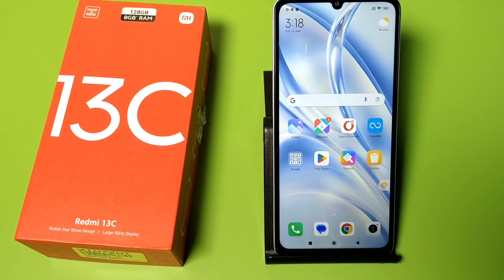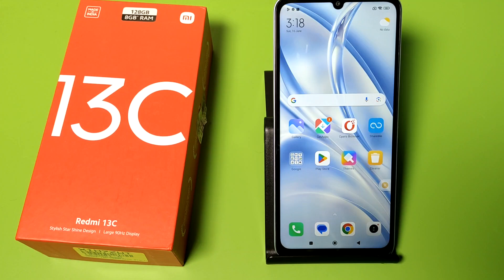Hello friends, welcome to our YouTube channel. In this video, I'm going to show you how you can set auto call recording in your Redmi smartphone. When you pick up an incoming call, it will record automatically — you don't need to press any gestures or go to settings and open the recorder option.